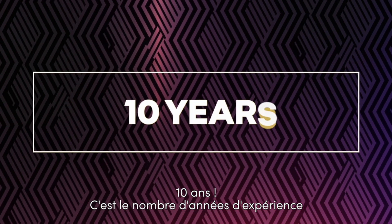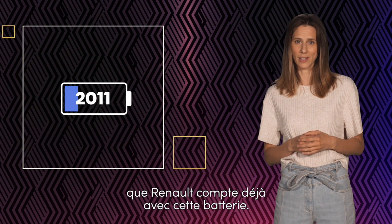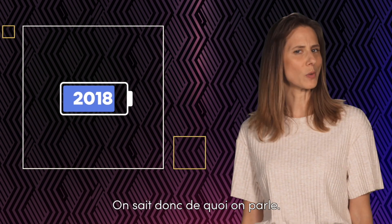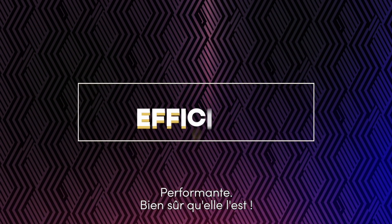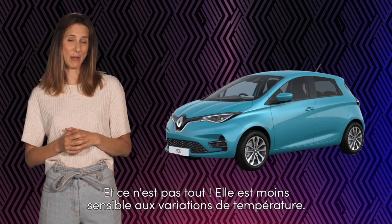Ten years — that's precisely how many years of experience Renault already has with these batteries. We've been around the block, we know what we're on about. Efficient, of course it is, but that's not all.